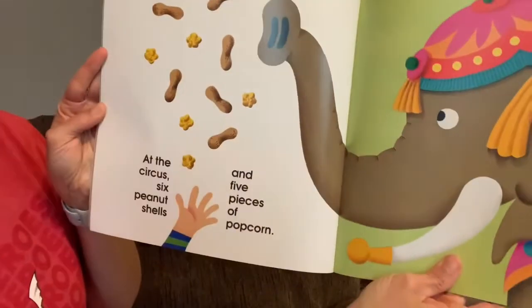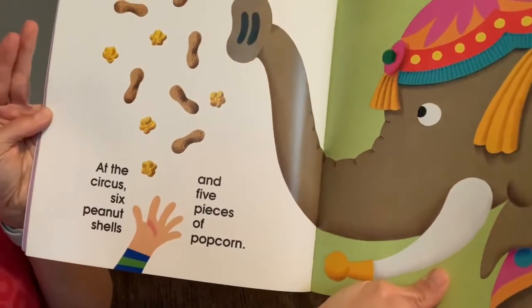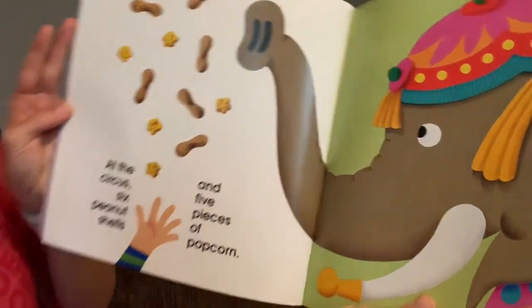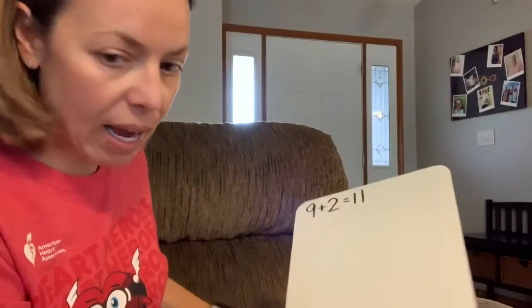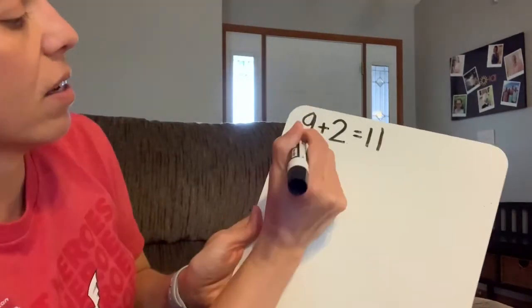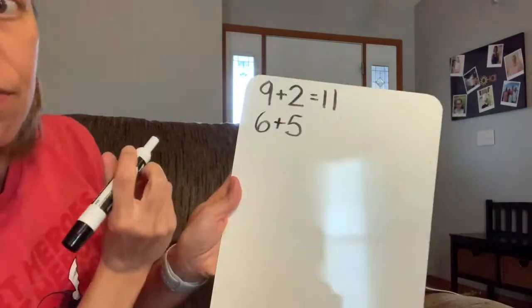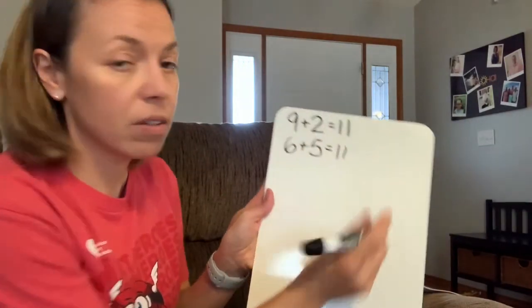At the circus, 6 peanut shells and 5 pieces of popcorn. So let's go back to our paper: 6 peanut shells plus 5 pieces of popcorn gives us 11.